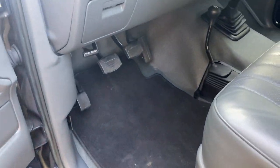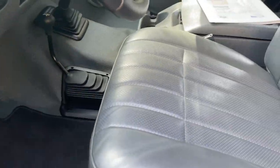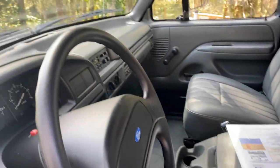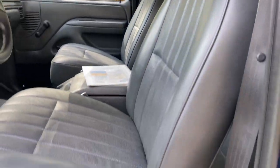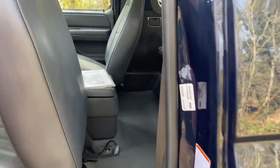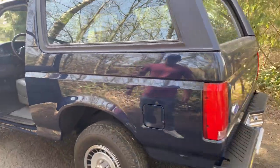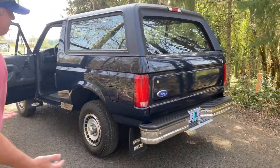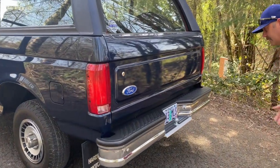You can see it's a base model — vinyl floors, vinyl seats, roll-up windows, no headliner, just as clean as it gets. We'll show you the back seat here. Again, everything is brand new. Just trying to find any kind of flaw or anything on it, and there just isn't anything there.